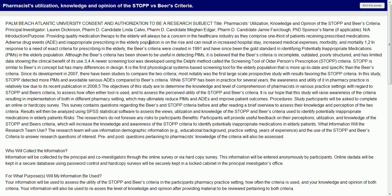Although the BEERS criteria have been shown to be useful in detecting PIMs, it is believed that the BEERS criteria is incomplete, outdated, poorly structured, and has limited data showing the clinical benefit of its use. A newer screening tool was developed using the Delphi method called the Screening Tool of Older Persons Prescription, or STOP criteria. STOP is similar to BEERS in concept but has many differences in design — it is the first physiological systems-based screening tool for the elderly population that is more up-to-date and specific than the BEERS criteria.